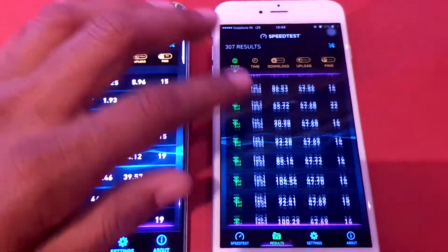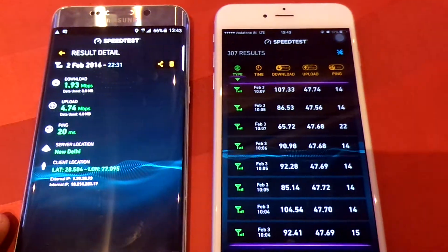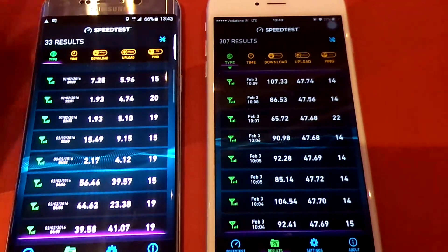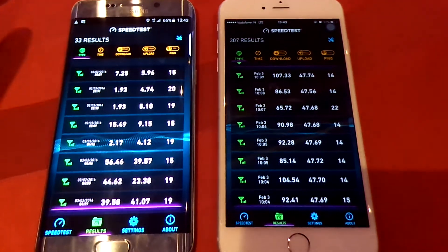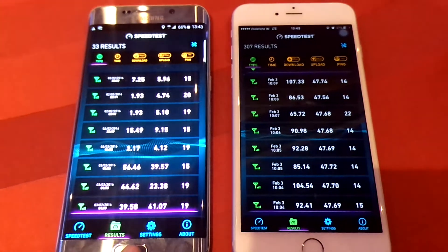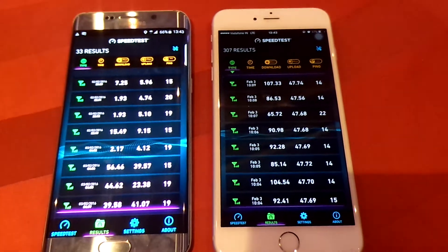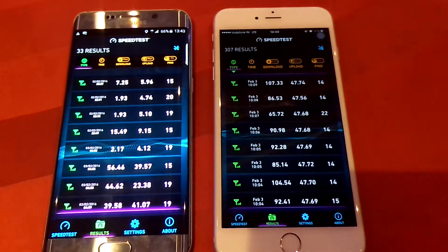There are a number of results already there and you can easily compare them. Android and iOS are different operating systems and that's why results vary. We will share a lot more about Vodafone 4G services on our blog.